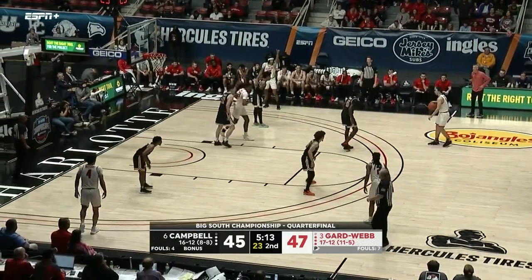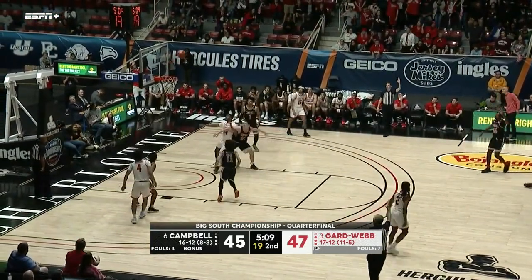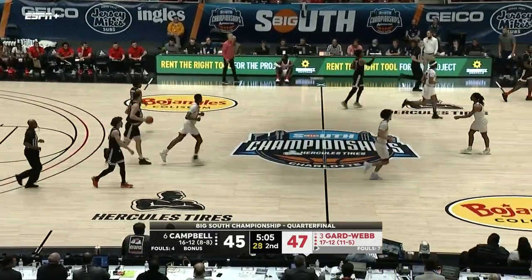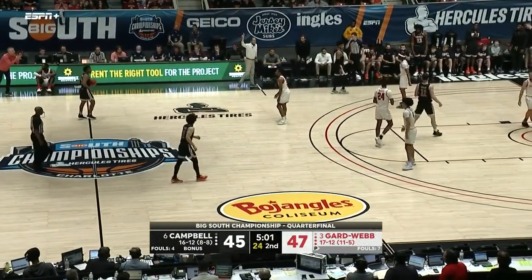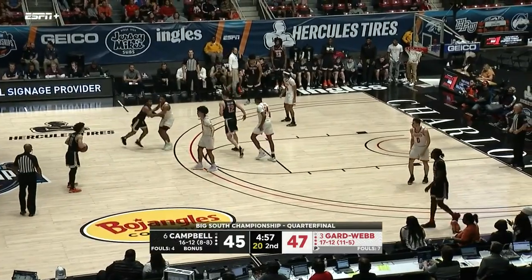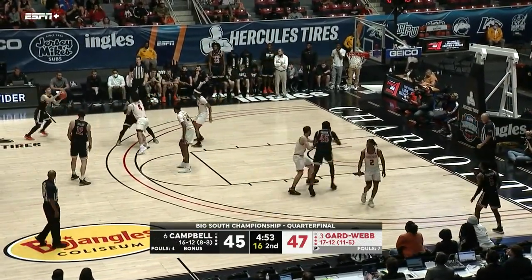In that situation you probably want to settle it down and run some offense against Gardner-Webb — make sure you guarantee yourself a good high-percentage shot to tie or take the lead. Shot clock winds down under five, Whitfield from deep — off the rim.